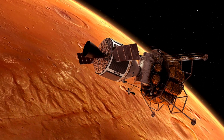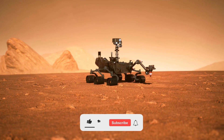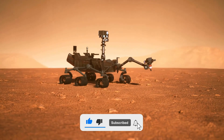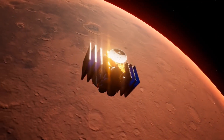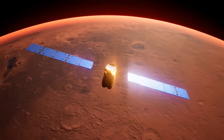Space exploration has sent numerous probes and robots to Mars, equipped with cutting-edge technology capable of investigating the Red Planet in a comprehensive and detailed manner. This combination of equipment plays complementary roles, allowing us to study Mars from multiple perspectives.